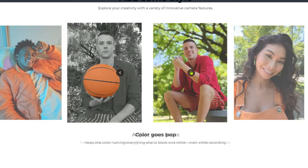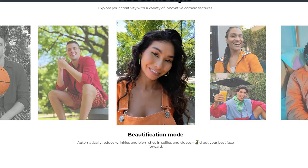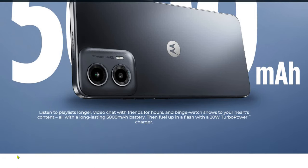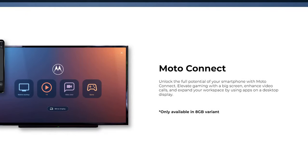You can see focus adjustment and beautification mode — these are the main camera features. Coming to the battery, this comes with a 5000mAh battery with a 20-watt Turbo Power charger, so you can play videos and game for longer.